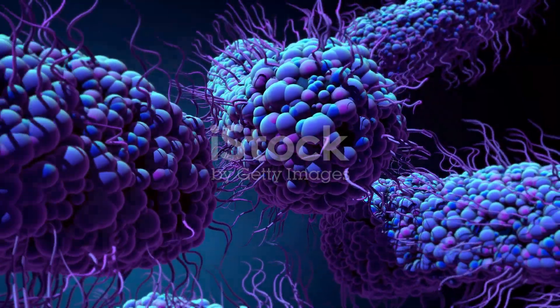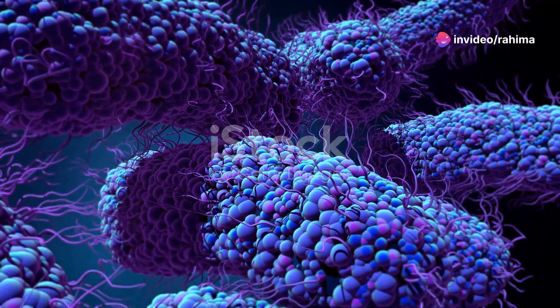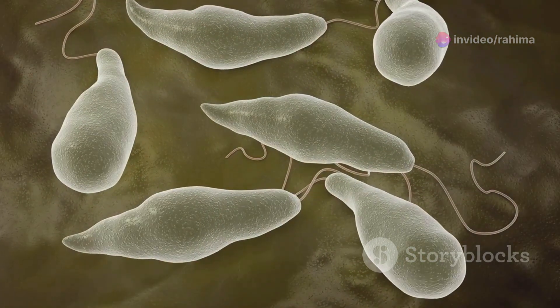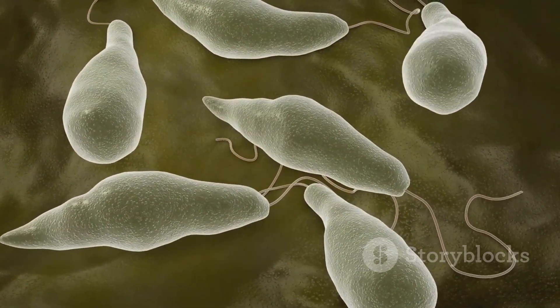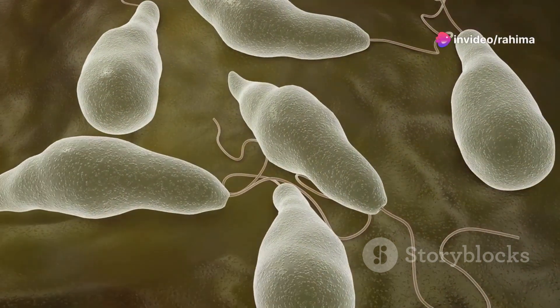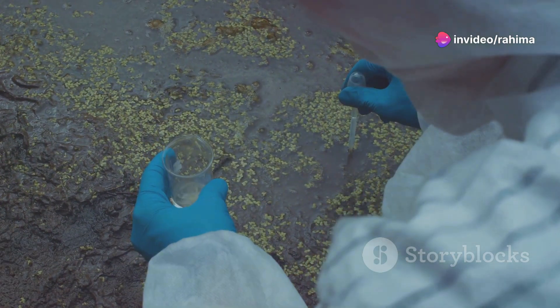Inside each bacterium is a complex, high-tech molecular machinery that functions somewhat like a sophisticated GPS system. These microscopic marvels use structures called flagella to propel themselves, but it's not just random motion. Embedded within their cellular framework are sensory proteins that detect changes in their environment — this could be anything from nutrients to toxins.